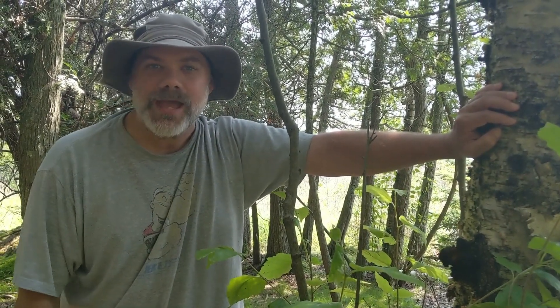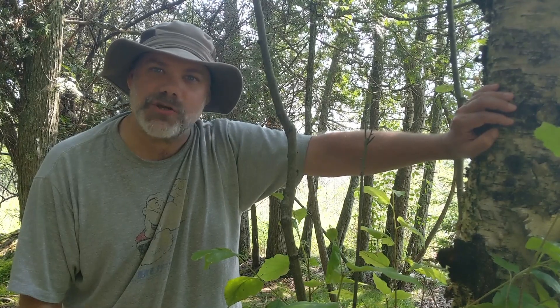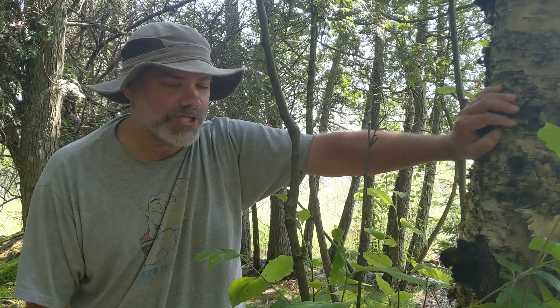Hi everybody, Don the Mushroom Hunter here, and I am in the Upper Peninsula of Michigan in the Lashano Islands, and I just came across a very interesting fungus called Chaga.